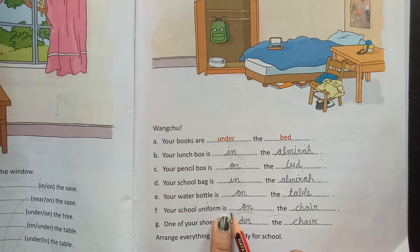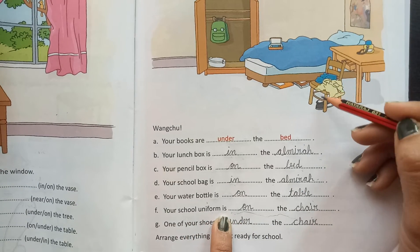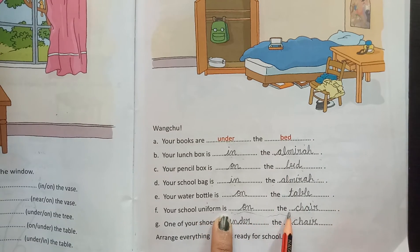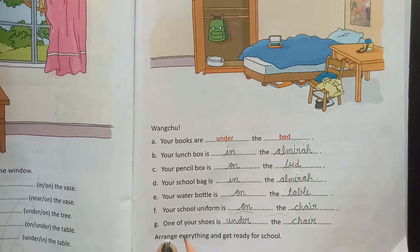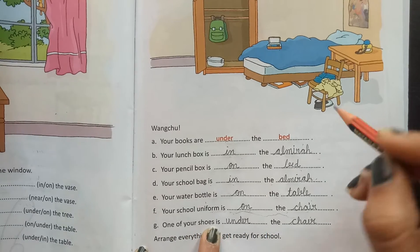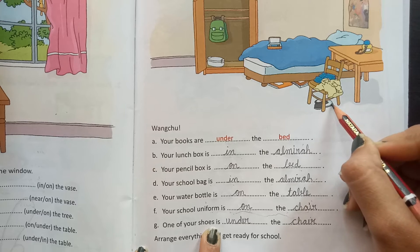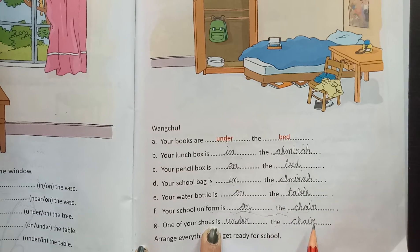Your school uniform — where are you? It is on the chair. One of your shoes is dash the chair. Where are your shoes? Near the chair means under the chair. So the shoe is under the chair.